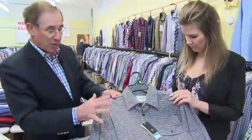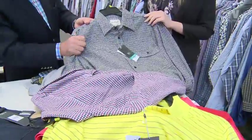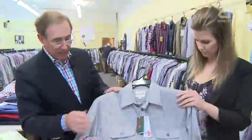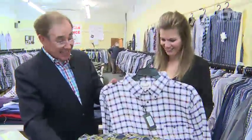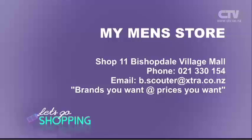Look at the colour range. These are all what are called houndstooth checks — very traditional, but lovely handle to them. There's the red, of course. And then you come down from that to the finer check, and then to the bolder checks and light backgrounds, glen checks. So many. And these ones, $86. And last but not least, if you're going overseas, polo shirts — lots of different things to take on a trip with you. Make sure you pop on down to My Men's Store, Shop 11, Bishopdale Village Mall. Brands you want at prices you want.